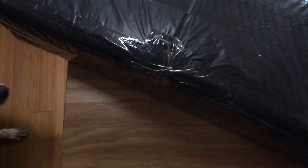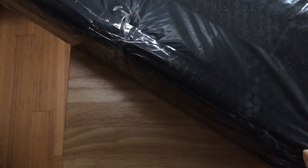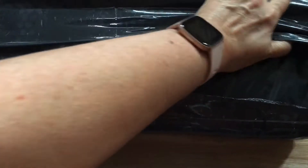Hi guys! Welcome back to another box opening. I'm gonna try to get this one done fairly quickly because my battery is not lasting very long on this device and I don't want the video to just cut out in the middle, like it has done on a few other videos I've been trying to record lately.